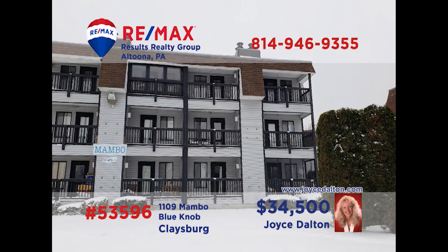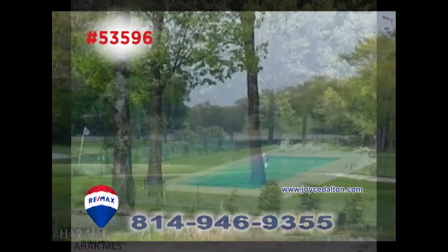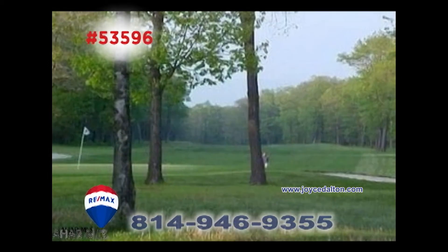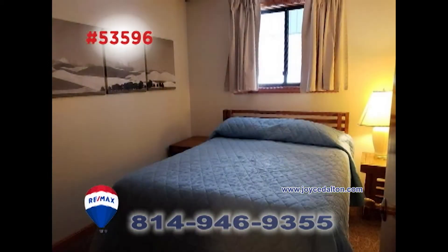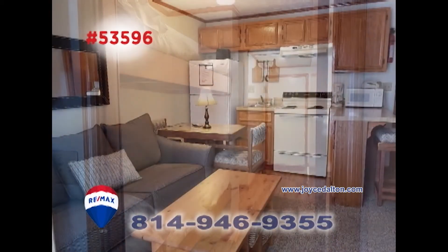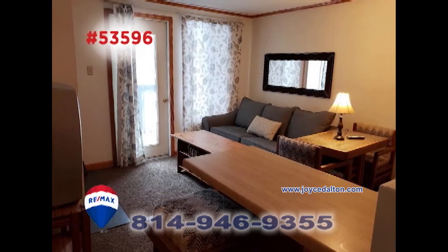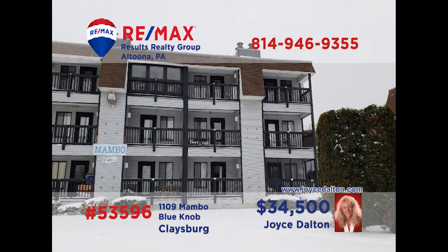Once again, RE-MAX Hall of Fame realtor Joyce Dalton presents a getaway condo at Blue Knob. No matter what time of year, you'll find all your favorite activities like tennis, golf, swimming and hot tub right here. Then come back and relax in the comfort of this one-bedroom unit with additional sleeping spaces, a compact eat-in kitchen and a spacious living room. It doesn't get better than this. Contact Joyce or head to JoyceDalton.com for all the details.